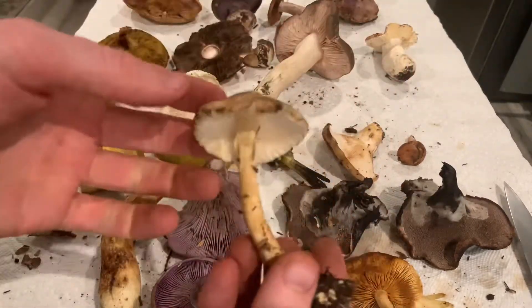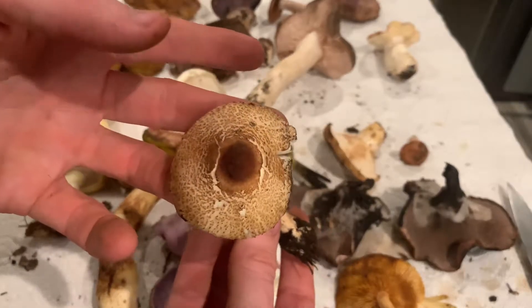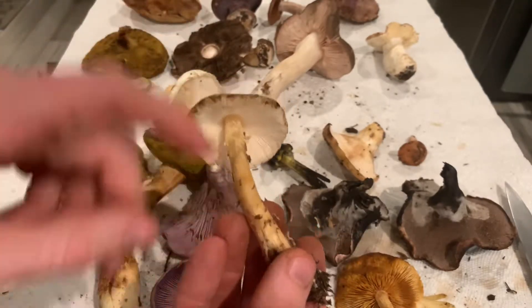This is a Lepiota, Lepiota magnispora. Some people think it looks a little bit like a nipple, so they call it nippleota, which helps me remember it. It's usually got some white fuzz too on this type.